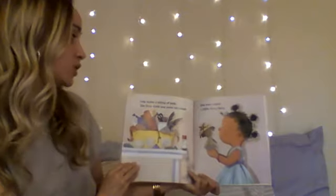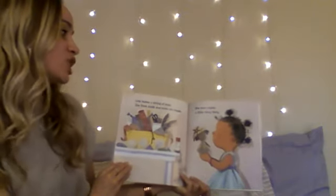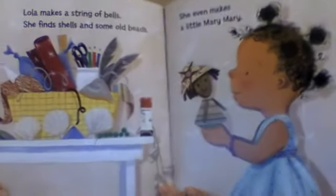Lola makes a string of bells. She finds shells and some old beads. She even makes a little Mary, Mary. Lola's very creative.